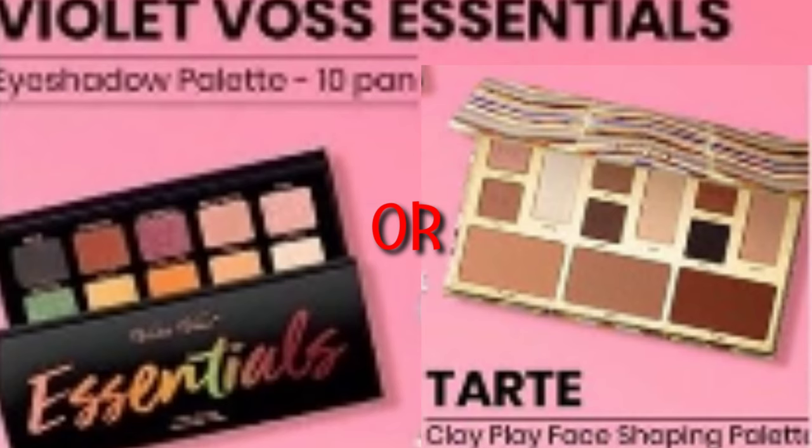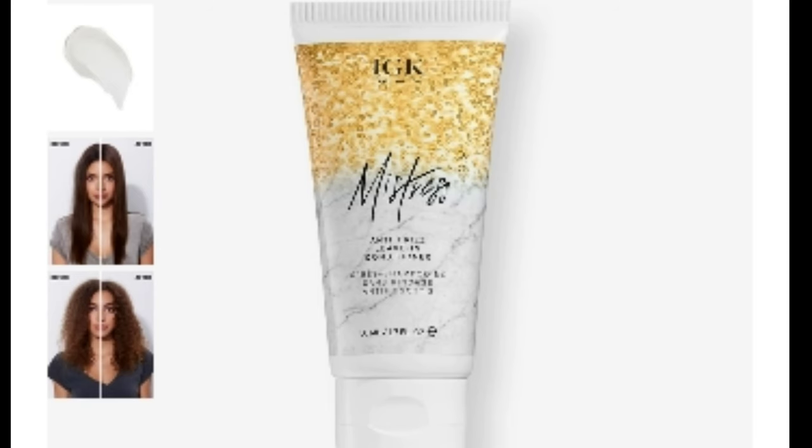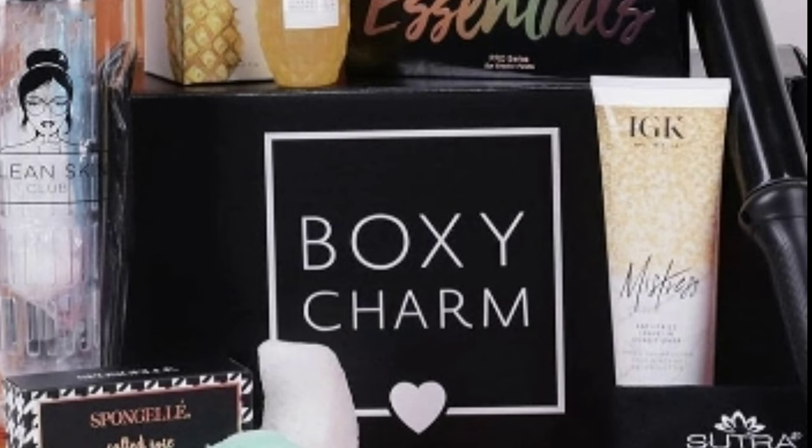Actually, the variation I really want is the Violet Voss Essentials Palette. We'll either get that or the Tarte Clay Face Shaping Palette — I don't have either, so I'll be happy with whichever. Last but not least is the IGK Mistress hair conditioning product.